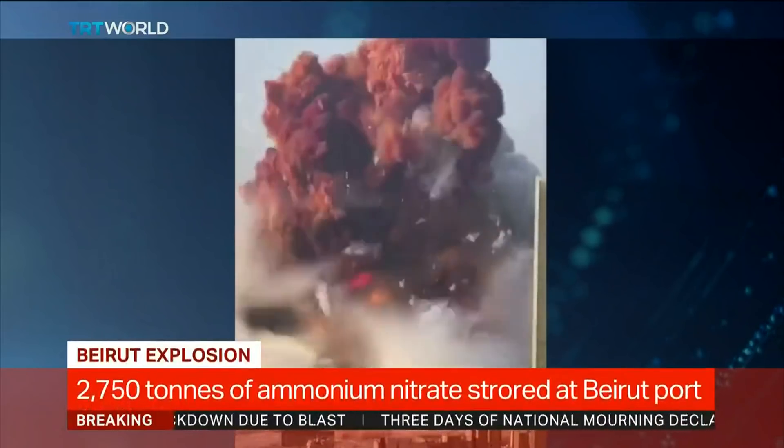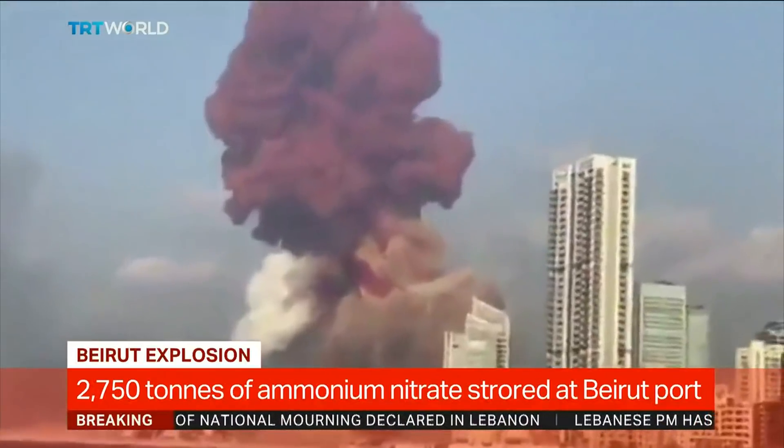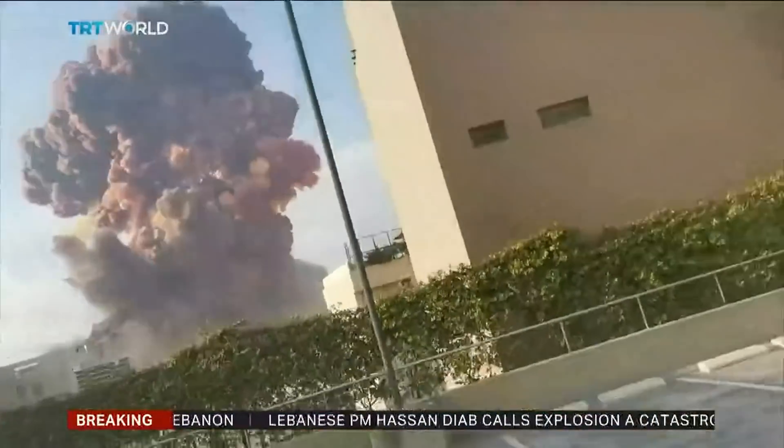First a small fire, then a massive explosion and a tower of orange smoke — all clues to the trained eye that the blast in Beirut could have been triggered by ammonium nitrate.